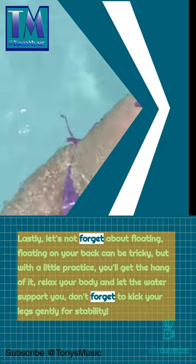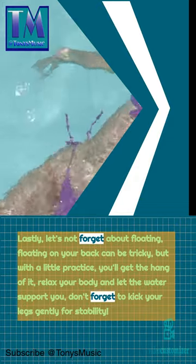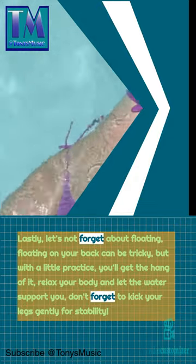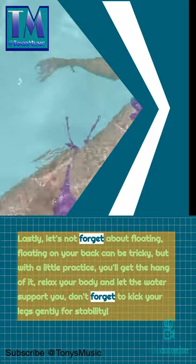Lastly, let's not forget about floating. Floating on your back can be tricky, but with a little practice you'll get the hang of it. Relax your body and let the water support you, and don't forget to kick your legs gently for stability.